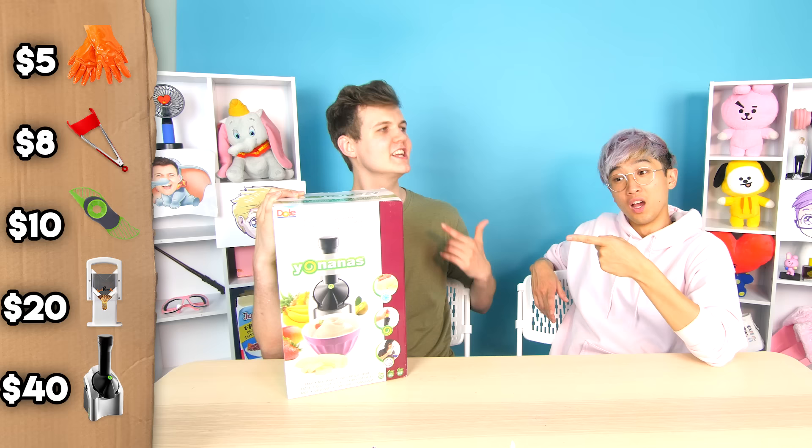Time for answers — who gets to spin the wheel? Yo Nana ice cream machine: Justin guessed $40, and we paid $40! Bagel/donut slicer: guessed $20, correct! Spatula tongs: guessed $8, but they were $5. Magic avocado slicer: guessed $10, but it was $8. Potato gloves: guessed $5, but we paid $10. Justin got some wrong, so Adam gets to spin the wheel!